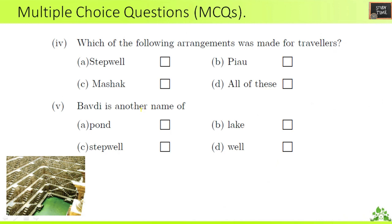Fourth question: which of the following arrangements was made for travelers? Step well, Piao, Mashak — all of these were made for travelers. So the answer is all of these. Fifth question: Bavdi is another name of — pond, step well, lake, or well. The answer is step well. Here you can see the step well.